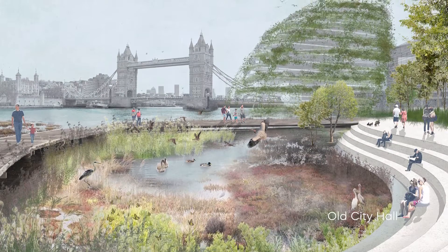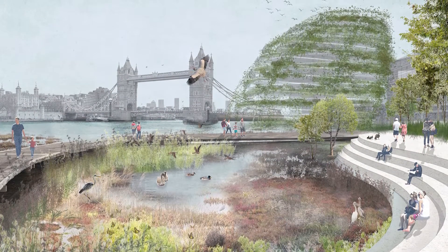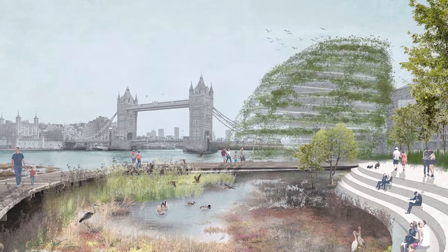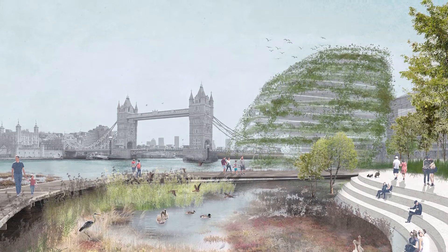Transforming the Old City Hall into a wetland park and biodiversity hub not only provides a natural flood defence and water filtration system, but also creates a beautiful moment for those who enjoy sitting by the river.